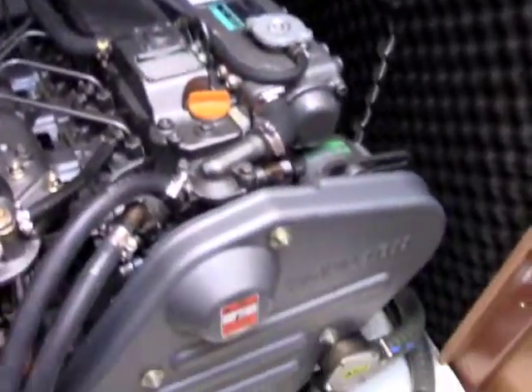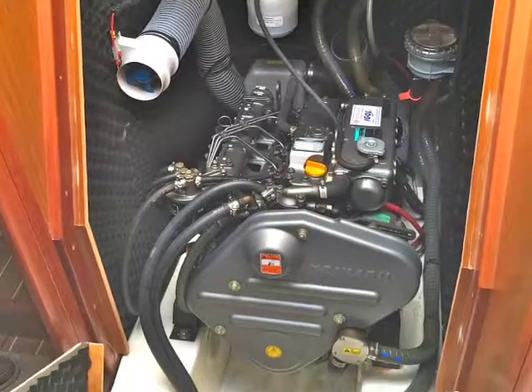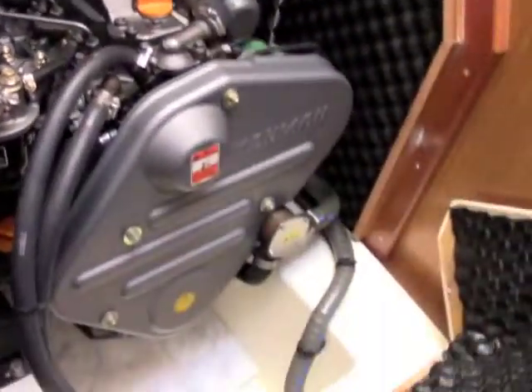For auxiliary power, the Jeanneau 42i has a 54 horsepower Yanmar diesel. It's easy to access and the engine is just immaculate. It has approximately 150 engine hours on it — very lightly used, as you can see. The ease with which you can get to the engine for service and checking the fluids is very nice.